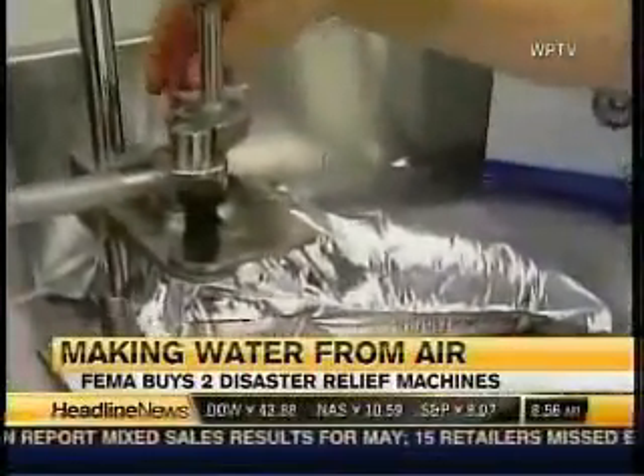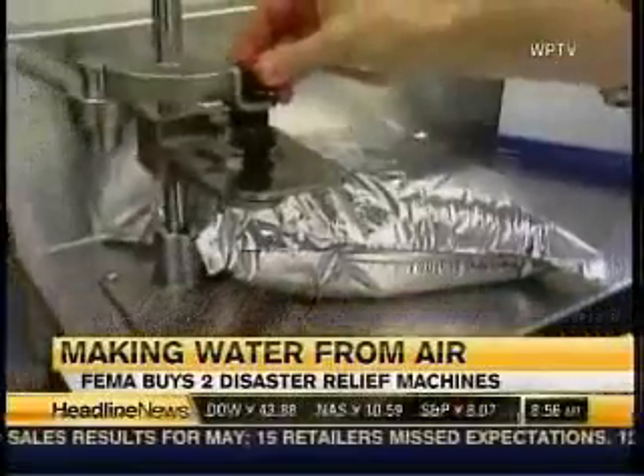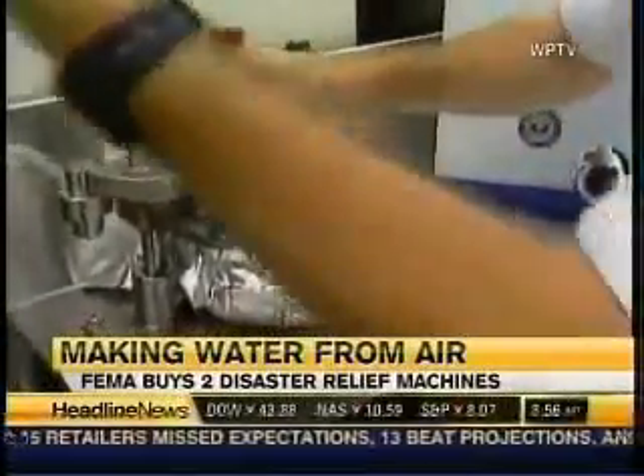FEMA officials hope they won't have to use these machines, but say they could be critical if a disaster strikes. The company Aquasciences is also under contract to provide water to U.S. troops serving in Iraq.